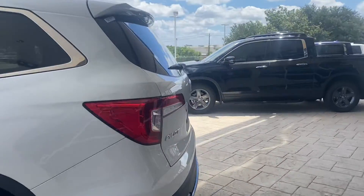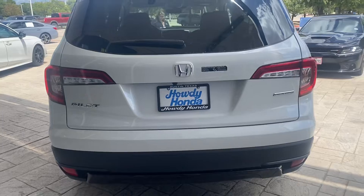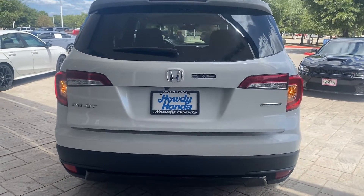It has the hands-free tailgate, but I'm not going to demo that on video. So we're going to push the button for the power tailgate right there.